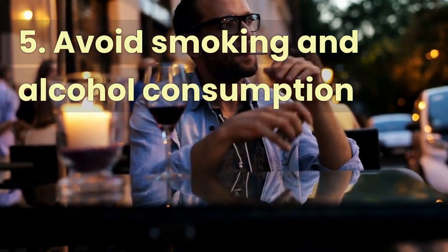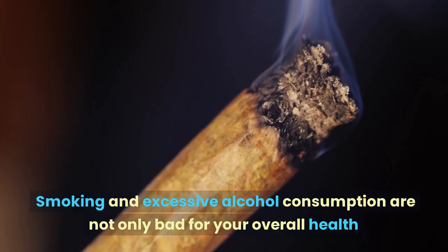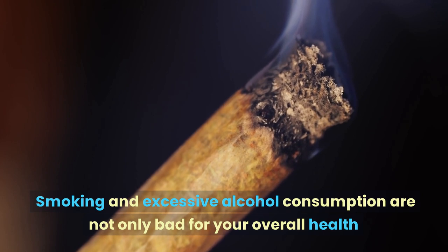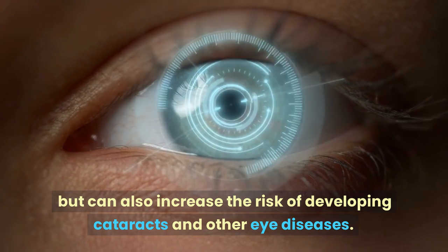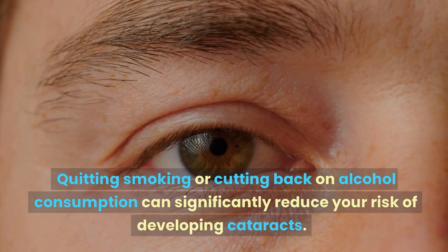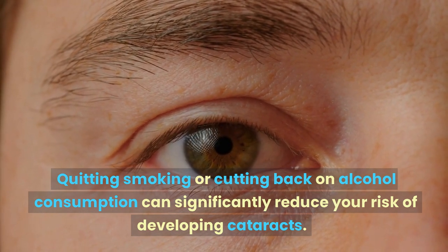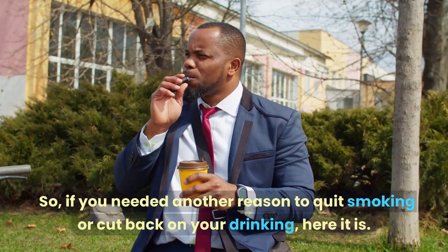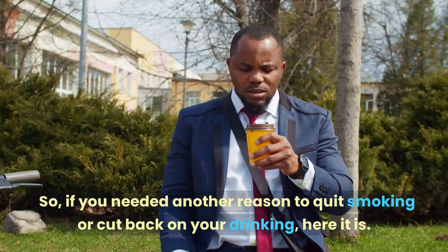Number 5: Avoid Smoking and Excessive Alcohol Consumption. Smoking and excessive alcohol consumption are not only bad for your overall health, but can also increase the risk of developing cataracts and other eye diseases. Quitting smoking or cutting back on alcohol consumption can significantly reduce your risk of developing cataracts. So if you needed another reason to quit smoking or cut back on your drinking, here it is.